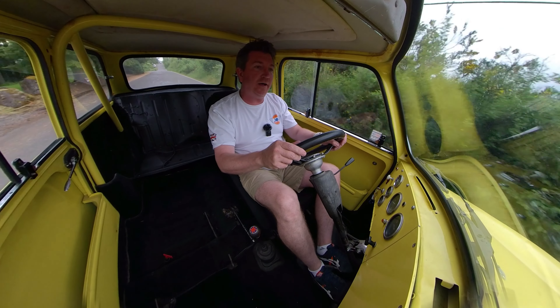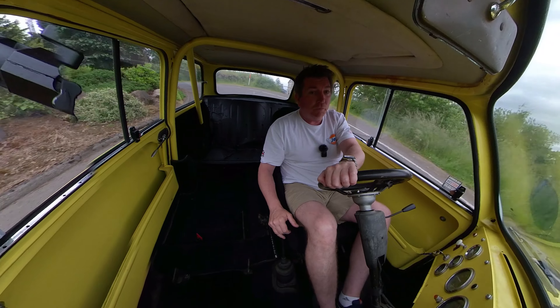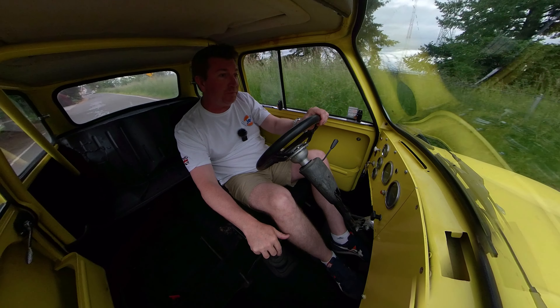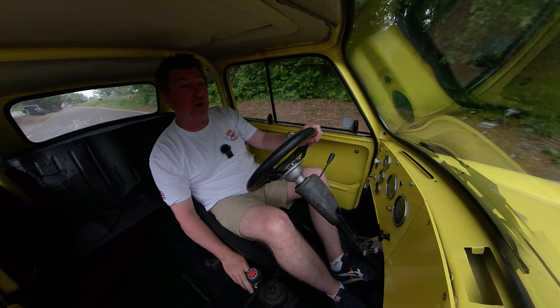We changed the oil, adjusted the valves, went through it with a fine-tooth comb, and made sure everything worked. We replaced the rear brakes completely — all new back plates, shoes, drums, wheel cylinders, and springs. It's all brand new and the e-brake works awesome.